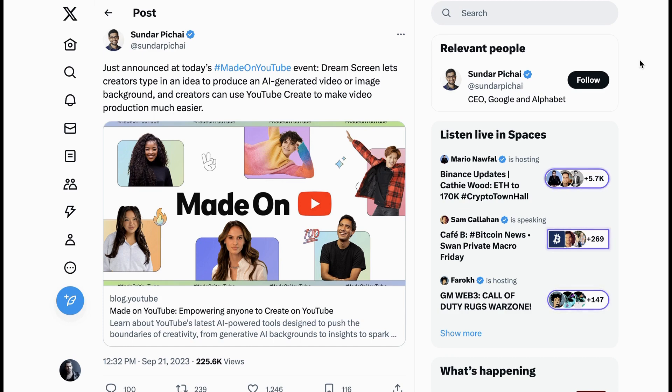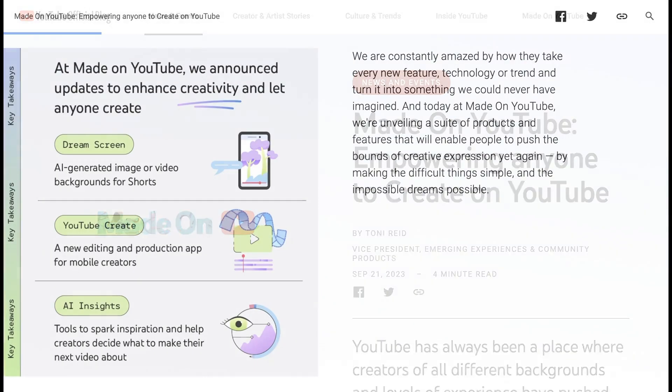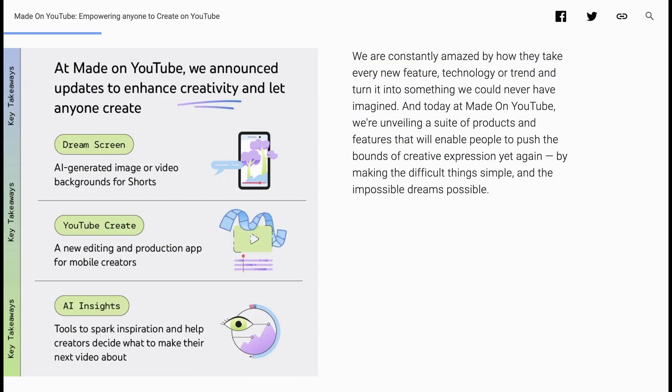Yesterday, Google held its Made on YouTube event, and basically all of the big announcements had to do in some way with artificial intelligence. The TLDR of all of this is that they are trying to make it easier for people to create content directly for YouTube.